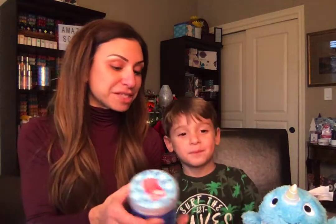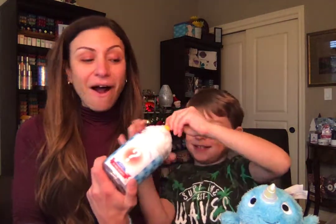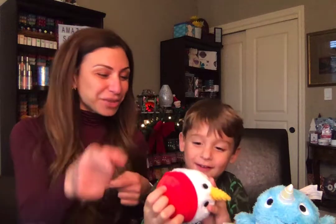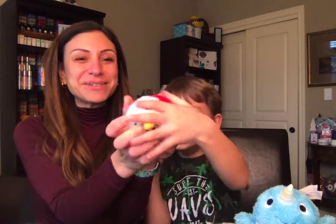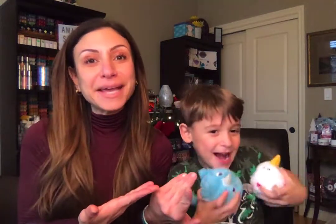Let's open up another mystery one, scented with Very Merry Cranberry. It's a snowman — snowy! There's a red star on the bottom of his head. And again, memory foam. He's super squishy, super soft. They're fun to even throw around like a little snowball. Clearly they're a big hit already, and I've only opened up two of them.